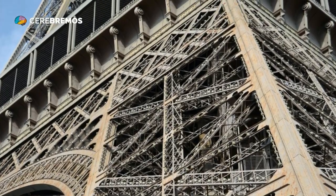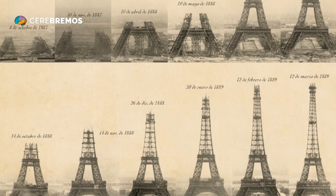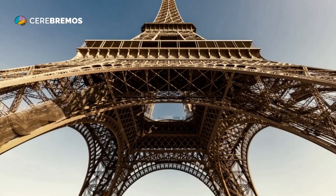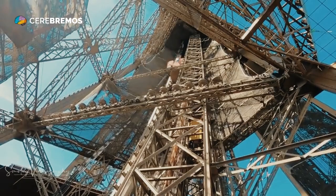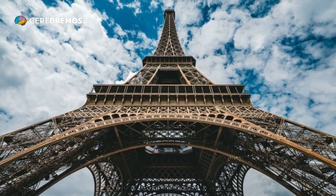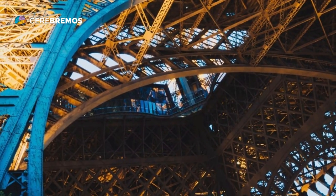In conclusion, the construction of the Eiffel Tower was an impressive feat of engineering and construction that challenged the limits of the time in which it was built. Gustave Eiffel and his team had to overcome a series of technical challenges to make this masterpiece of architecture a reality, and their legacy has inspired many other construction projects since then. The Eiffel Tower remains a wonder of engineering and an iconic symbol of modernity and innovation.